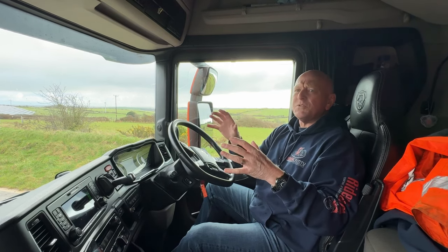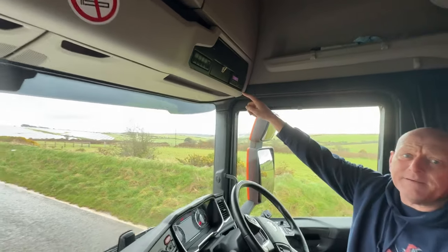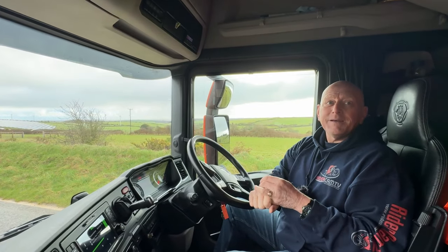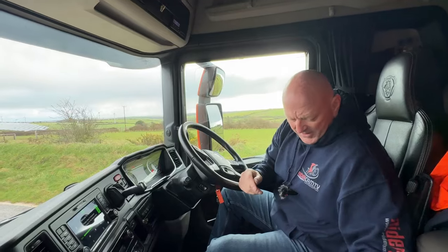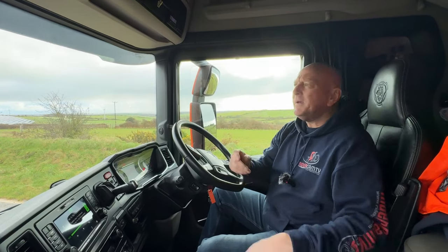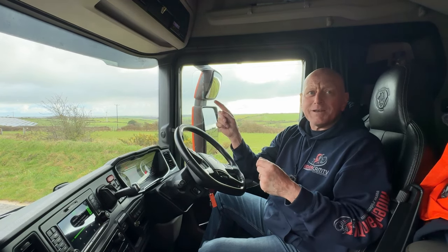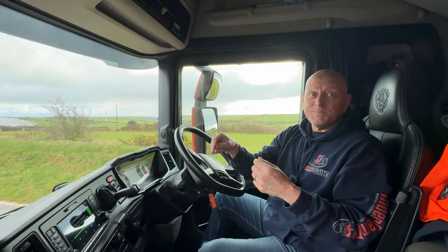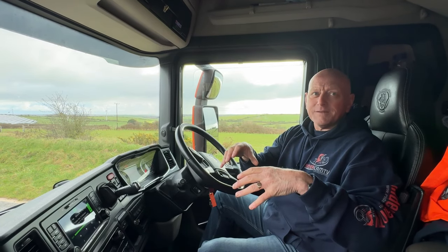In the tachograph at the top here — you can see it — the driver puts a card in there which records everything he does with regards to driving. It's the size of a credit card and it stores information for a year. If you're pulled over by the DVLA, VOSA, or the police, they can look at that card and any infringements you've had — on top of the one they've pulled you over for — you can potentially be penalized for. This is a very heavily regulated industry.